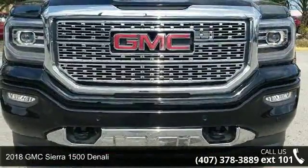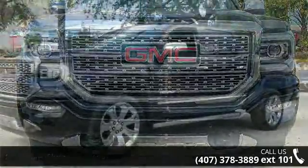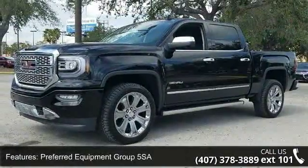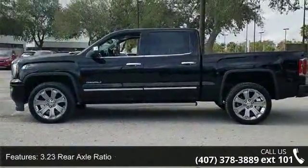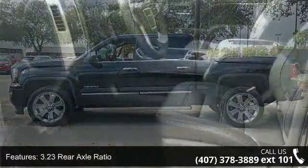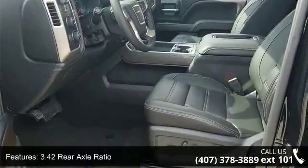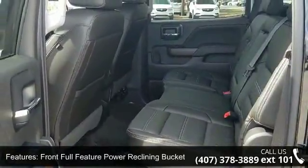Enjoy these notable features: preferred equipment Group 5SA, 3.23 rear axle ratio, 3.42 rear axle ratio, front full feature power reclining bucket seats, perforated leather appointed seat trim, heated and ventilated front bucket seats, enhanced driver alert package, Sirius XM satellite radio, Bose speaker system, and electric rear window defogger.